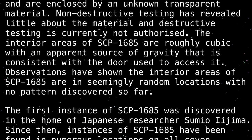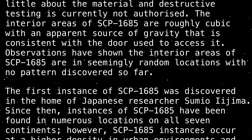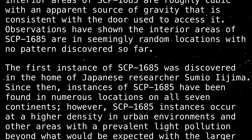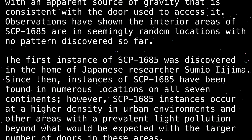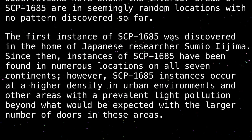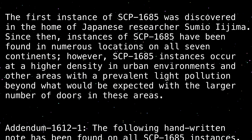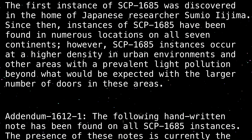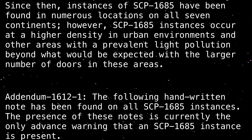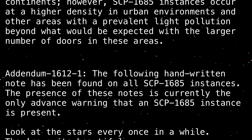Observations have shown the interior areas of SCP-1685 are in seemingly random locations, with no pattern discovered so far. The first instance of SCP-1685 was discovered in the home of Japanese researcher Sumio Ijima. Since then, instances of SCP-1685 have been found in numerous locations on all seven continents. However, SCP-1685 instances occur at a higher density in urban environments and other areas with prevalent light pollution, beyond what would be expected with the larger number of doors in these areas.